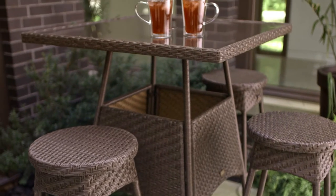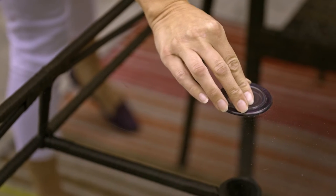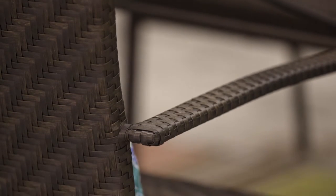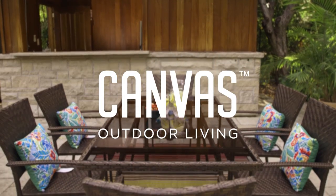The dining table has a tempered glass top with a smoky finish. Both tables have an opening to add an umbrella for shade. The pieces in the Canvas Playa dining set are sold separately. Take your living outdoors this year with the Canvas Patio Collection, available exclusively at Canadian Tire.